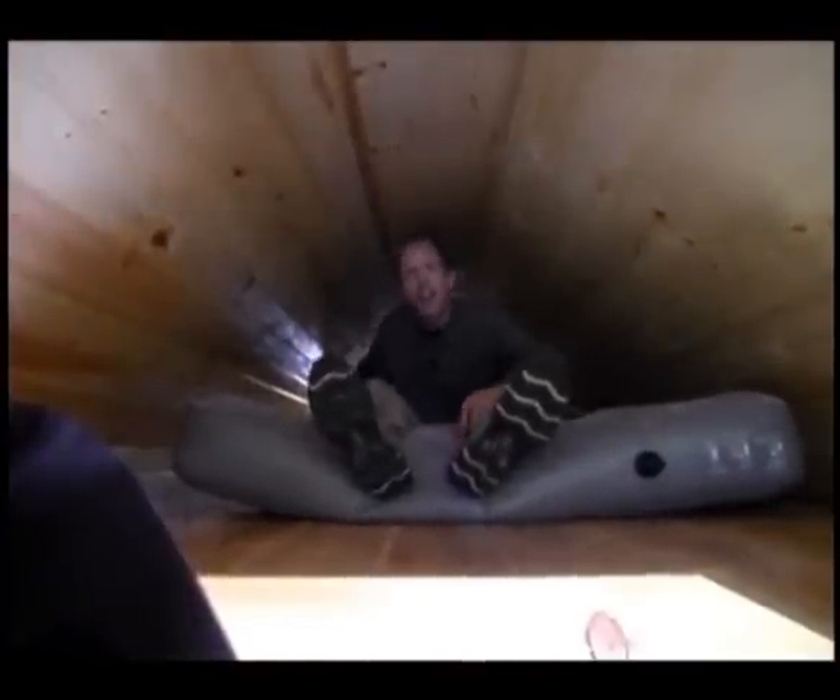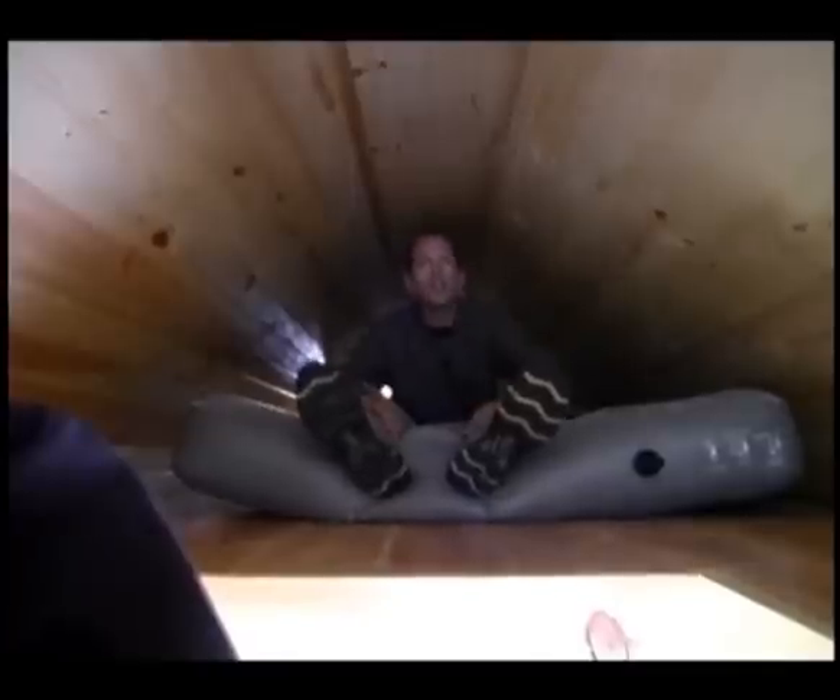Welcome to the tiny bedroom, complete with more storage behind us, as well as a vent on both sides so you have complete air flow.